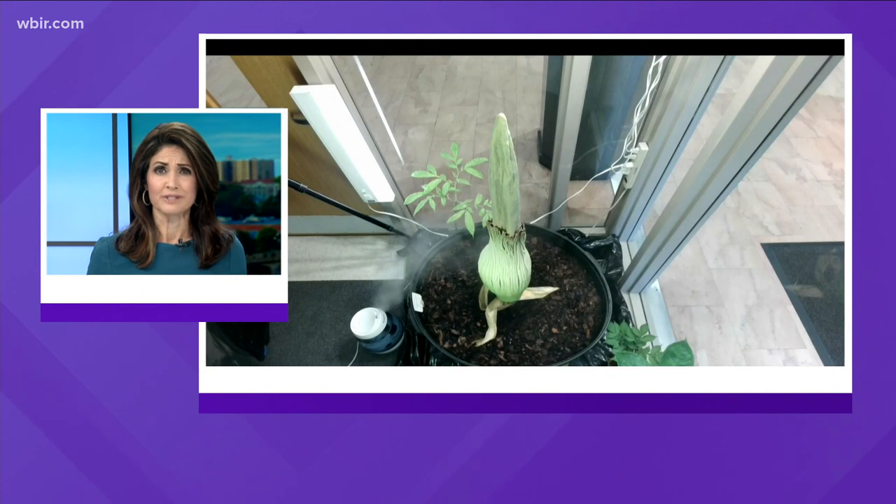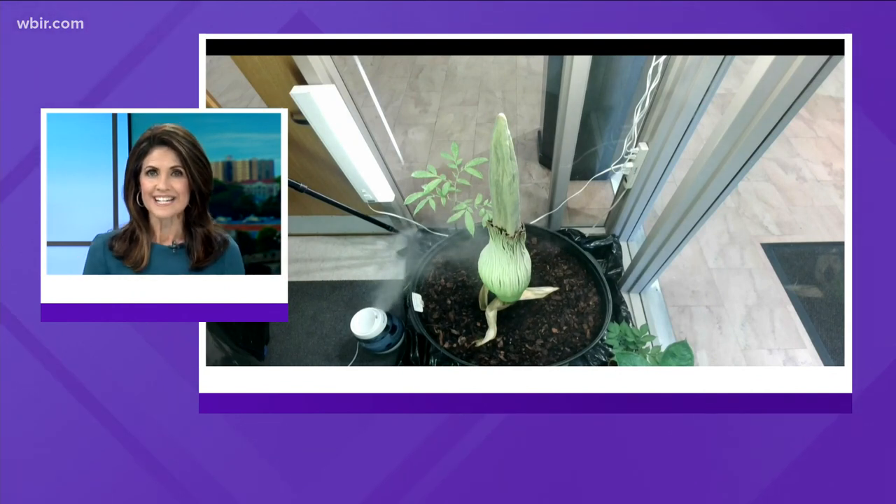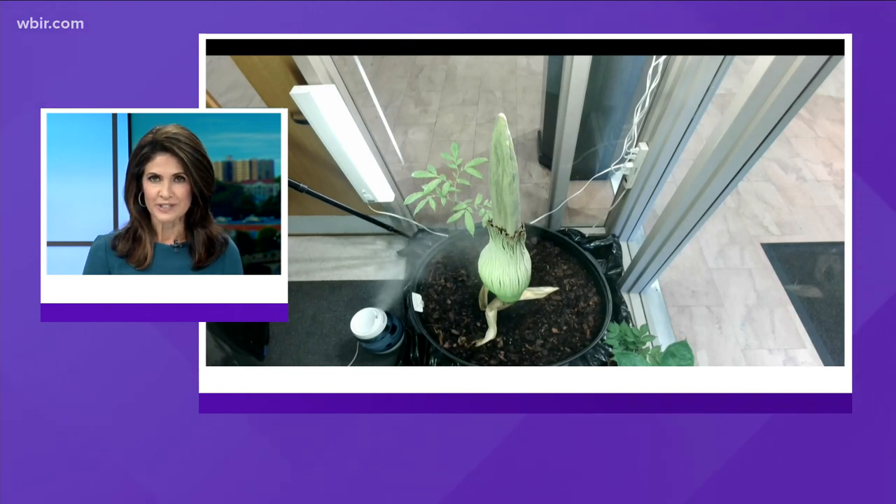No desire here to smell it — I'm just going to be real honest. Meanwhile, we are looking live at Roddy Top. It still hasn't bloomed, but we are certainly keeping an eye out on the corpse flower.